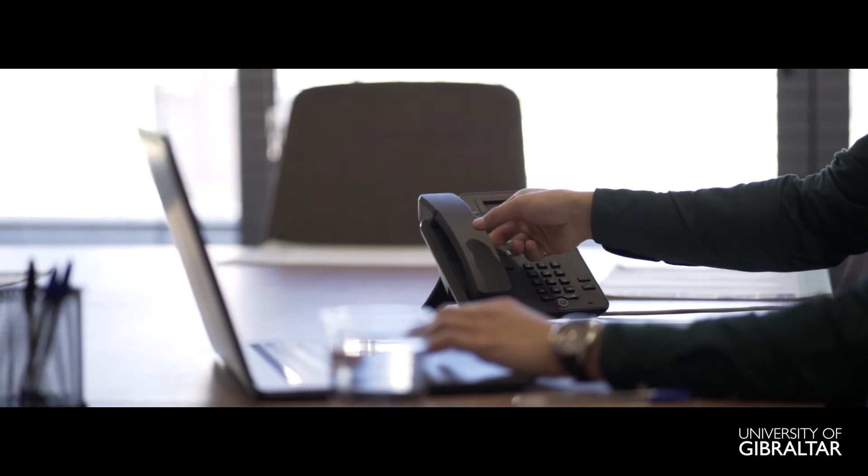The degree has been designed in line with a number of qualifications that we offer here at the academy. A number of the units of study will actually prepare students to undertake professional certifications in areas such as programming and networking.